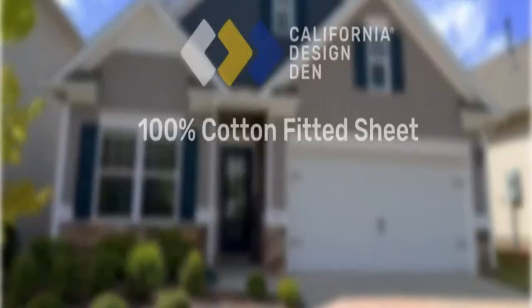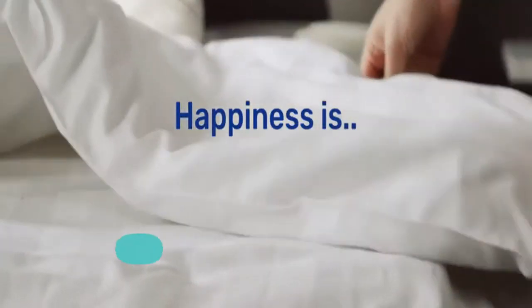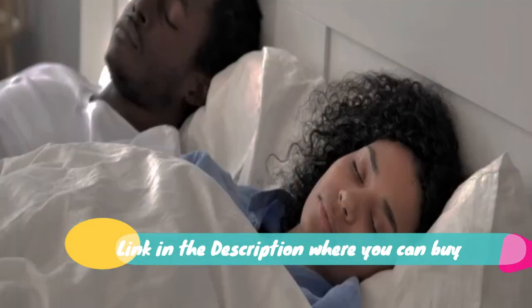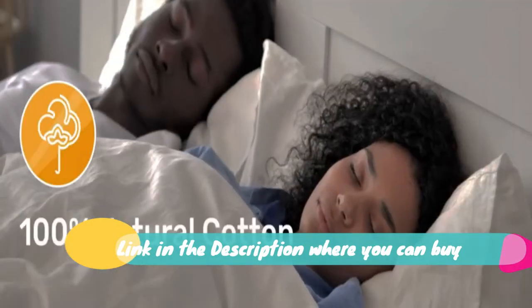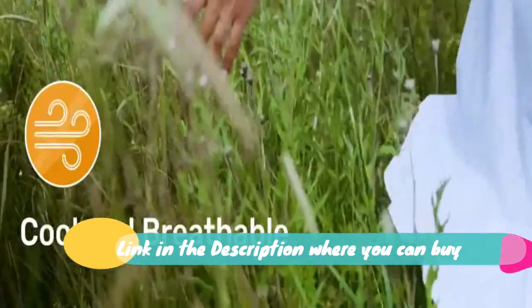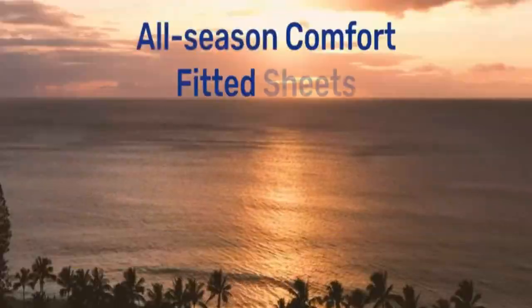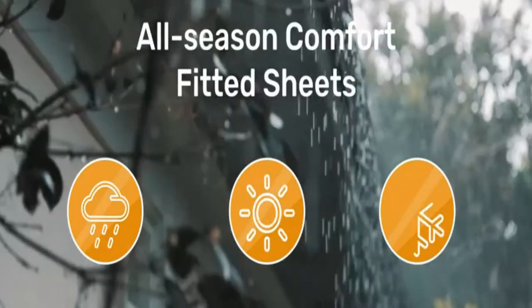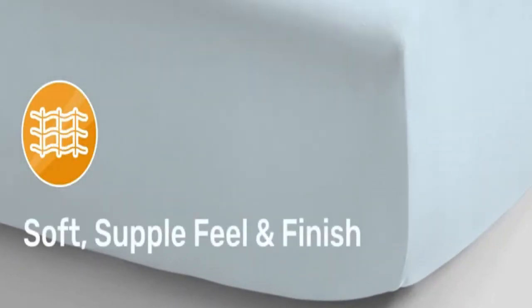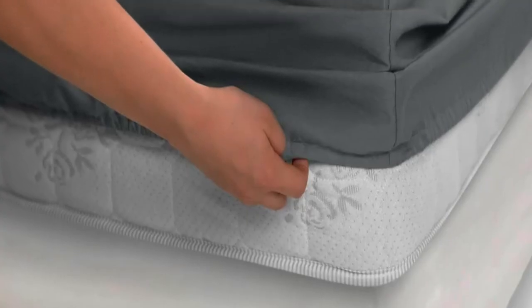800 thread count 100% cotton satin weave — beats fake Egyptian cotton claims. Durable deep pocket fitted sheet, dark blue, buttery soft and most comfortable sheets you'll sleep on. Many brands exaggerate Egyptian cotton quality, but we don't. Our authentic dark blue 800 thread count king bed sheets are made from the finest Indian 100% cotton, and a rich satin weave loved by people for its buttery softness, smoothness, and coolness.